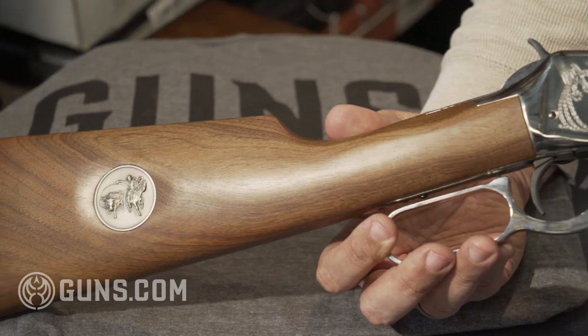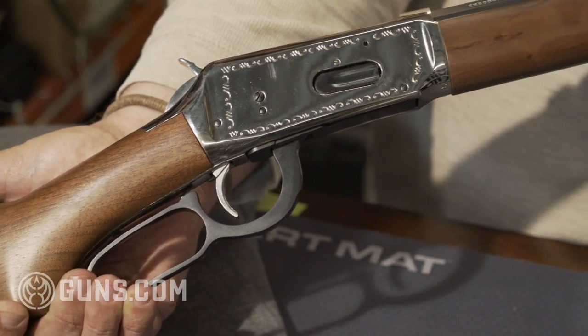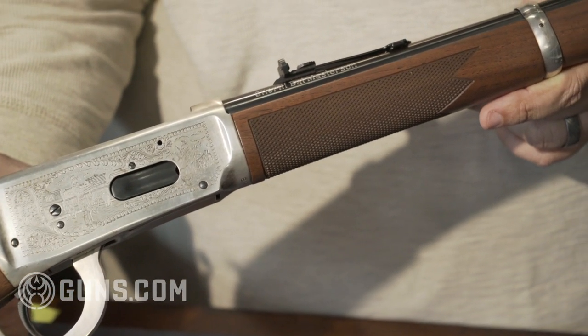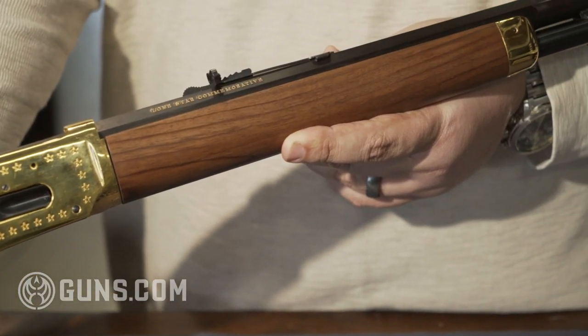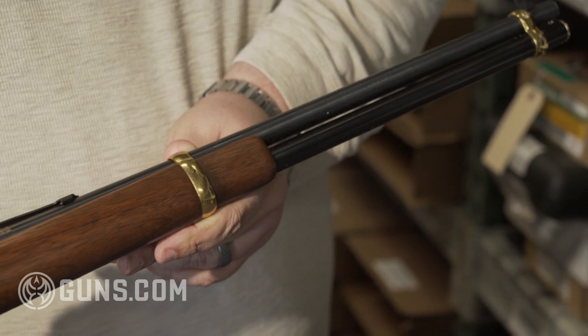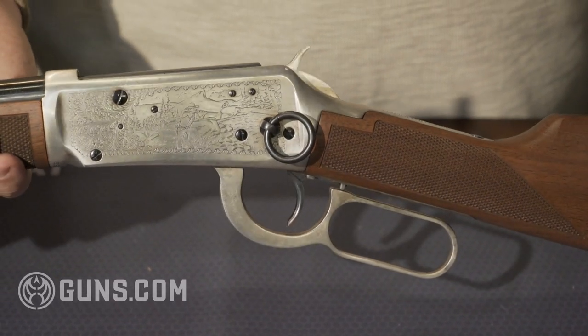Let's talk about some Winchester commemoratives. Starting in 1964, the company started releasing small limited runs, one year only — typically Winchester Model 94 lever guns. These are American-made guns. These days, people are always like, I want a nice collectible Winchester, but all I can find are Miroku-made guns or guns made elsewhere overseas. It's hard to find those nice 1960s, 1970s New Haven Winchesters.